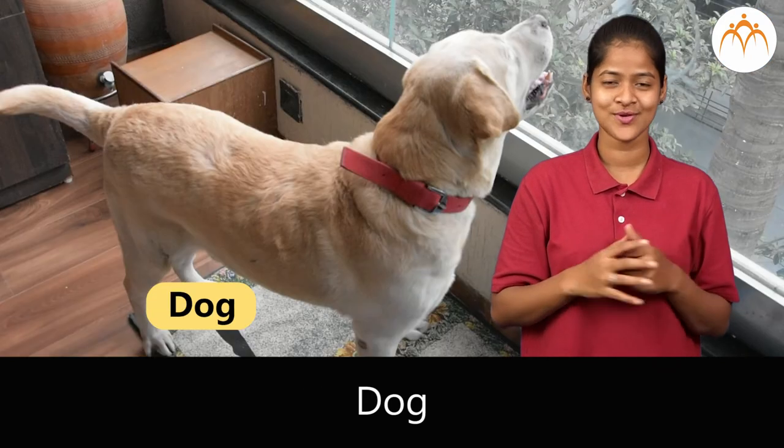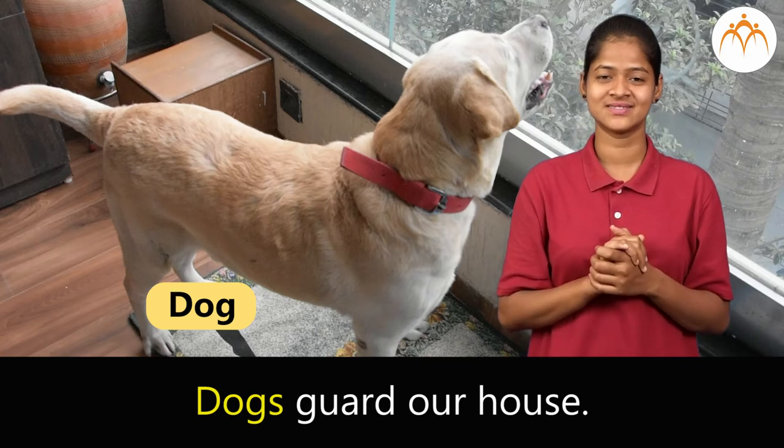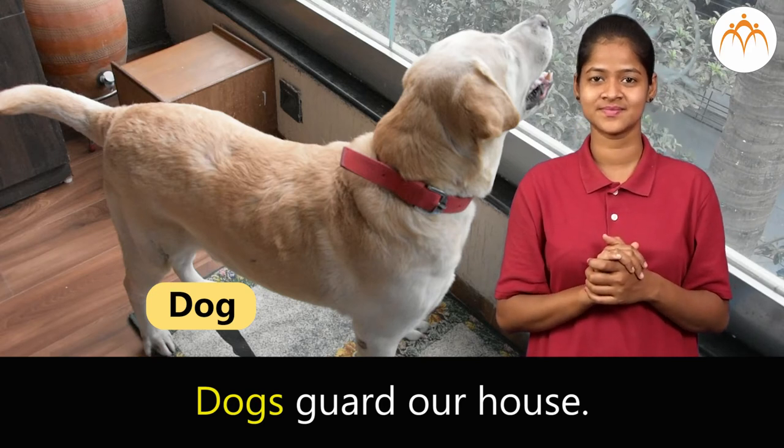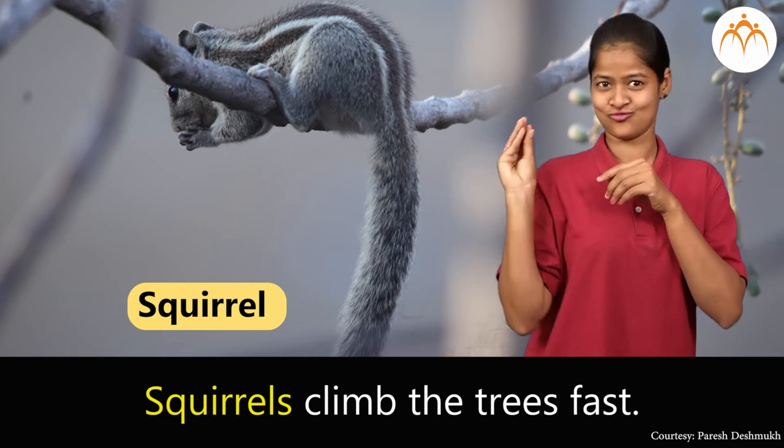Dog. Dogs guard our house. Squirrel. Squirrels climb the trees fast.